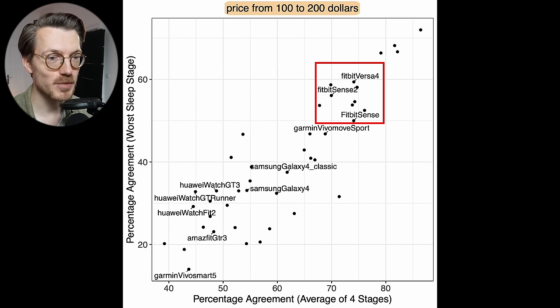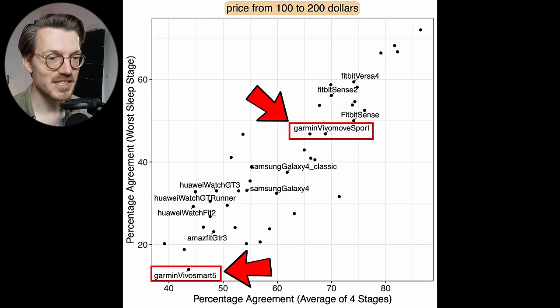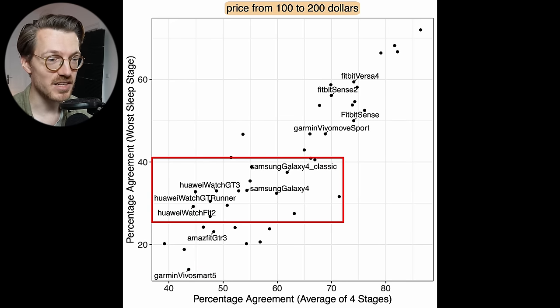In the $100–$200 range, Fitbits remain the best sleep stage trackers. Interestingly, two Garmin watches perform very differently: the Vivomove Sport does really well, while the Vivosmart 5 does not — possibly due to different versions of the sleep tracking algorithm. Huawei and Samsung also don't perform well for sleep stage tracking at this price point.